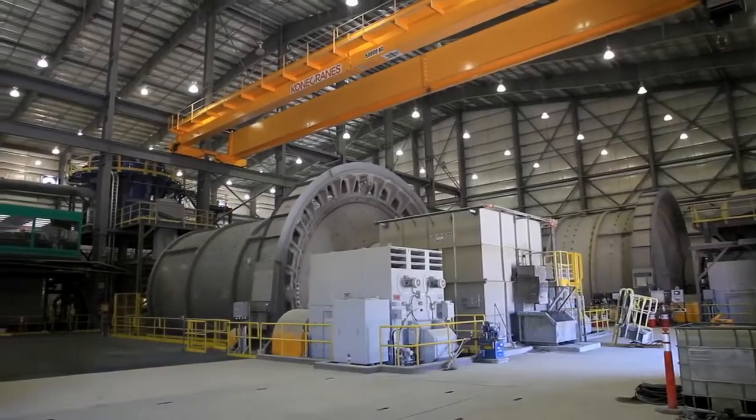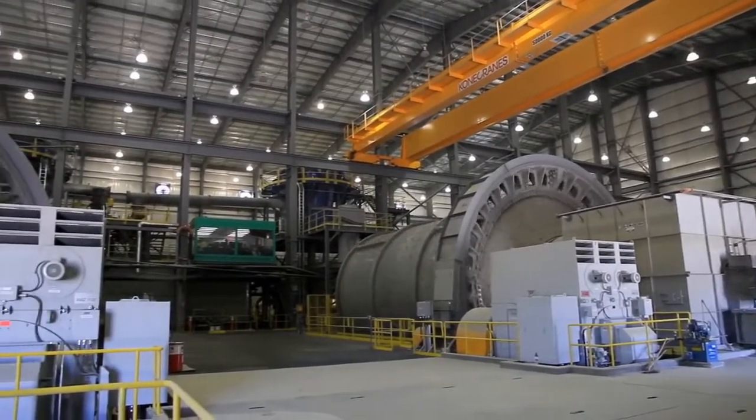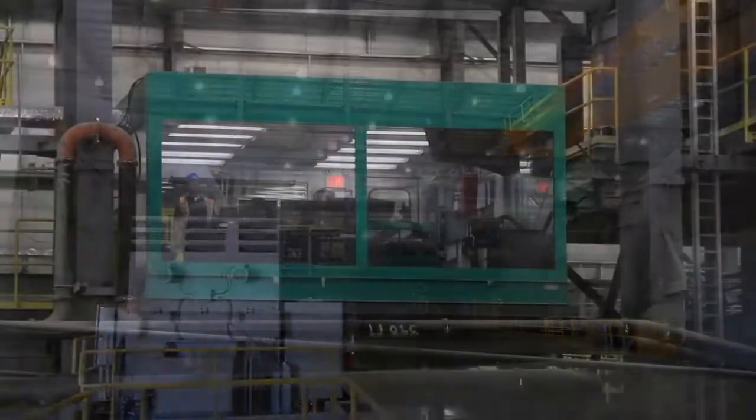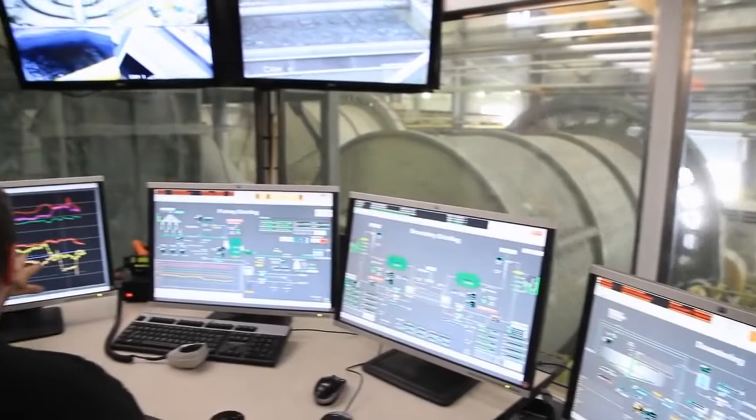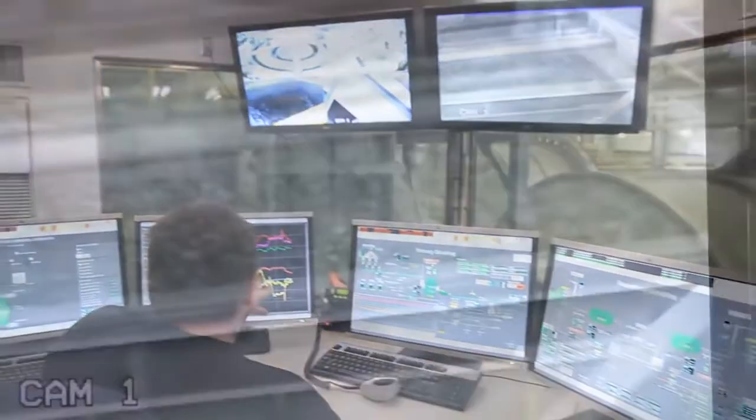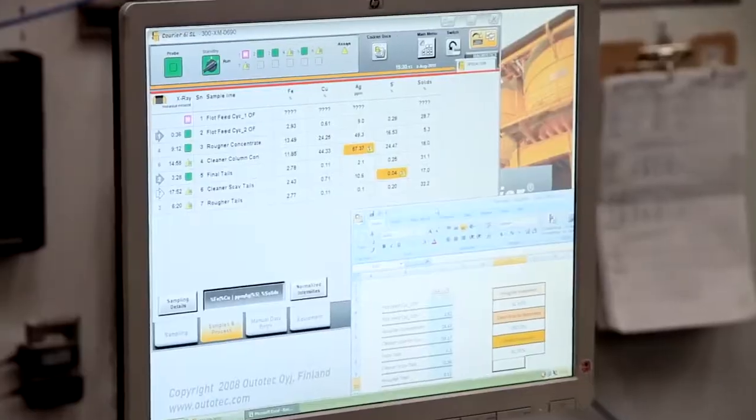Everything inside the concentrator building is controlled by a state-of-the-art electronic system that allows the operator to monitor the whole milling process. From the central control room, the operator can see everything that's going on in the process, from crushing the ore to the final product.